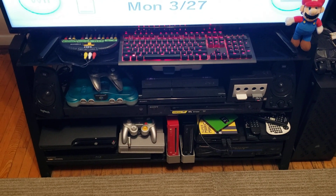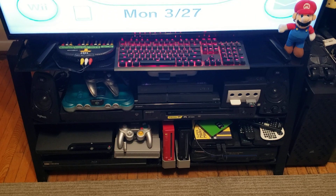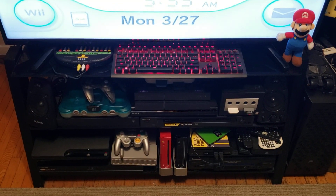The systems I use most: GameCube, PS4, N64, Japanese PS3, my modded Wiis, and my modded Wii U.